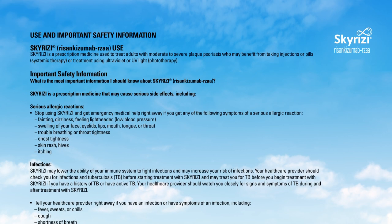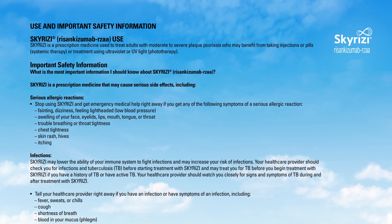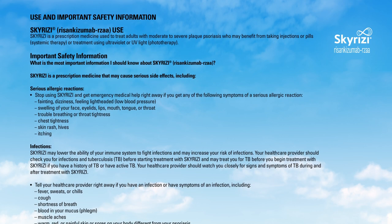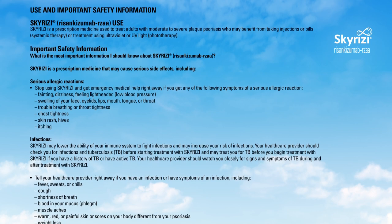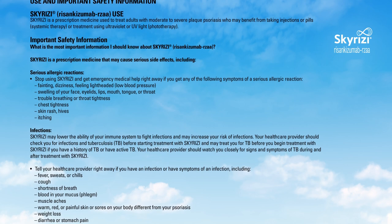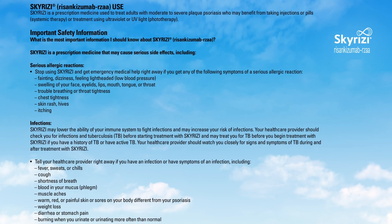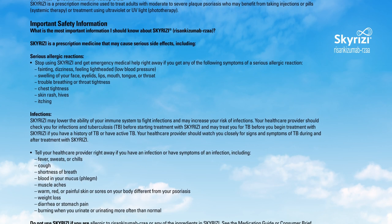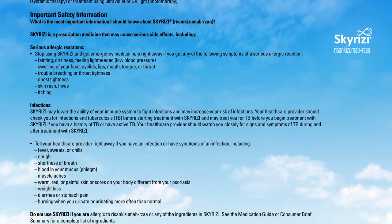What is the most important information I should know about Skyrizi (risankizumab-rzaa)? Skyrizi is a prescription medicine that may cause serious side effects, including serious allergic reactions. Stop using Skyrizi and get emergency medical help right away if you get any of the following symptoms of a serious allergic reaction: fainting, dizziness, feeling lightheaded, low blood pressure, swelling of your face, eyelids, lips, mouth, tongue, or throat, trouble breathing or throat tightness, chest tightness, skin rash, hives, or itching.